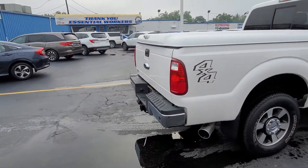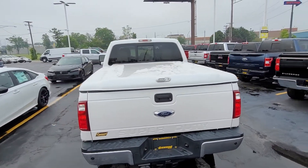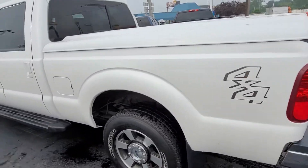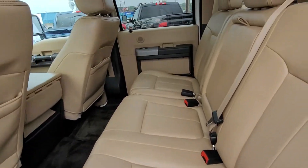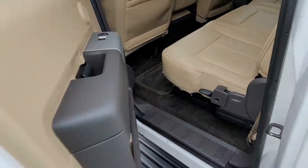Body's in great shape. It has a backup camera, tonneau cover, and obviously four-wheel drive. This is the Lariat trim level with tan leather interior — really good condition, non-smoker.